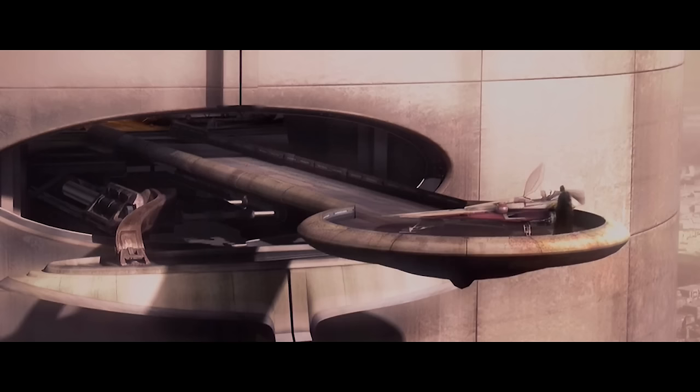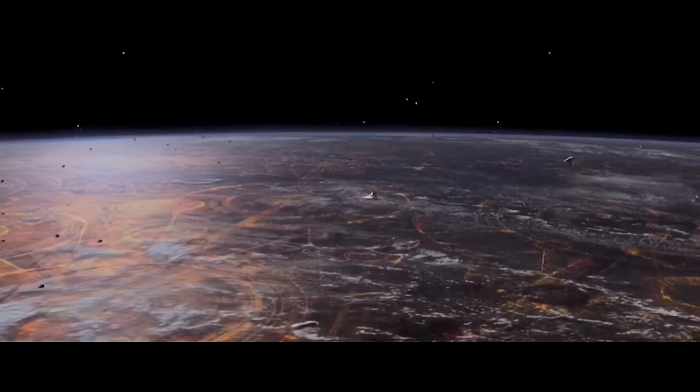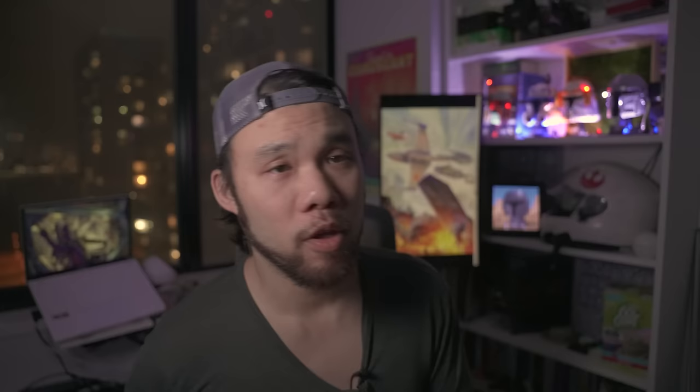At number 15, we have the Jedi-favored Delta-7 Aethersprite-class light interceptor with a top speed of 110 MGLT. This pre-Clone Wars vessel was built specifically for the Jedi, meaning it had fewer sensors and pilot aids on board, as most Jedi pilots use the Force to supplement their piloting skills. Many people see this speedy little interceptor as the precursor for the legendary A-Wing. The Delta-7 would be quickly replaced after the Clone Wars started because the Jedi noticed that it was way too fragile for the modern battlefield.